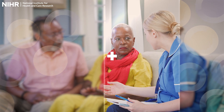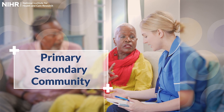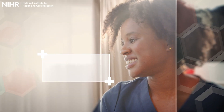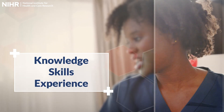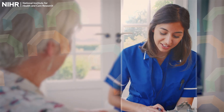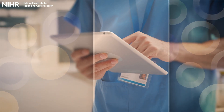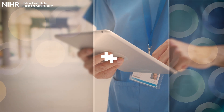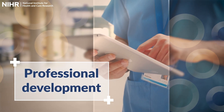PIP is available to research nurses and midwives working in primary, secondary or community care settings. It aims to equip you with the necessary theoretical knowledge, leadership skills and practical experience to become a Principal Investigator responsible for conducting research at a site. By participating in PIP you will gain the skills to lead research studies and coordinate delivery teams, and it will also contribute to your professional development by building on your research expertise.